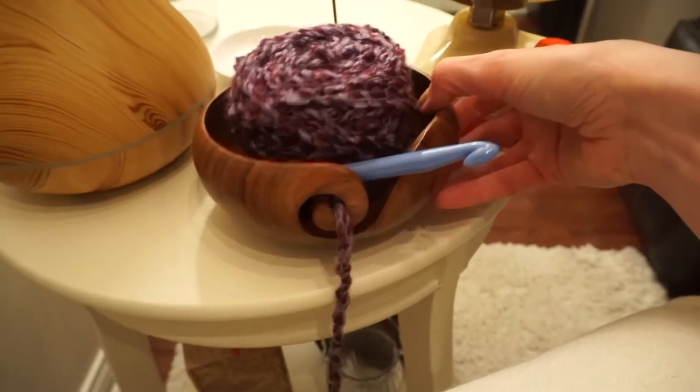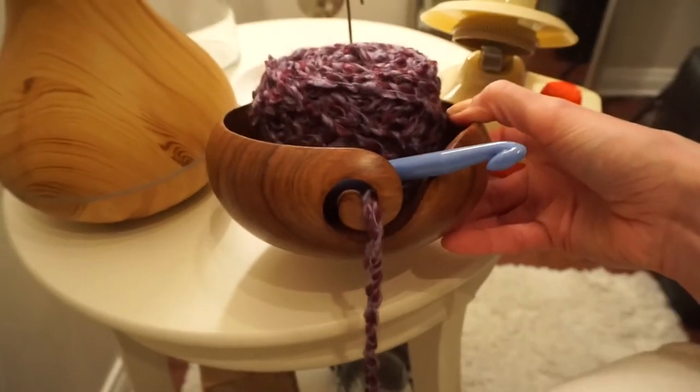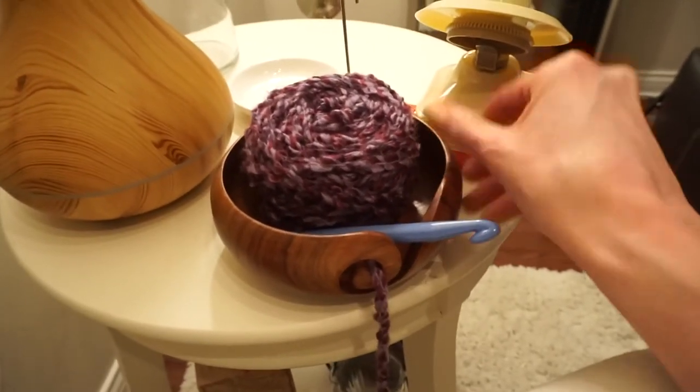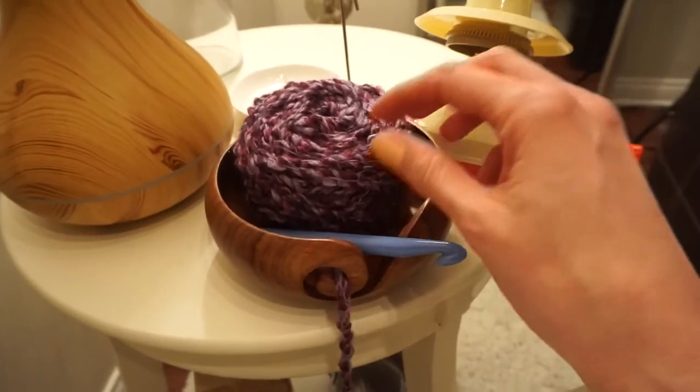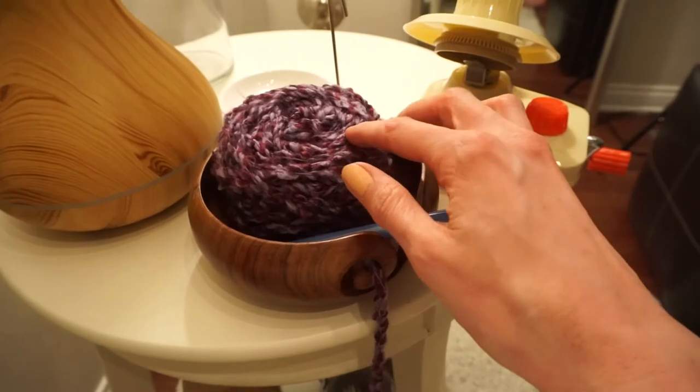And this little teakwood bowl my sister and brother-in-law got for me as well to go with the wool winder. It basically seems like something that would be a huge waste of time — I always thought that unwinding your skein would be a huge waste of time.